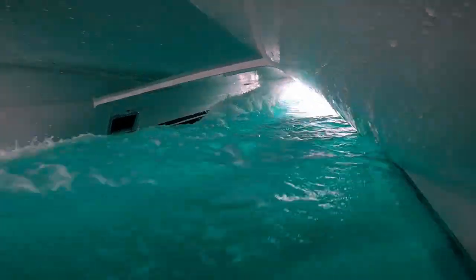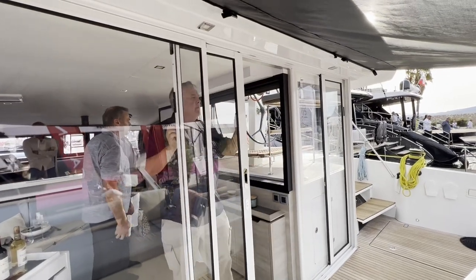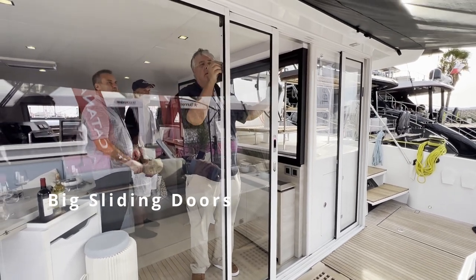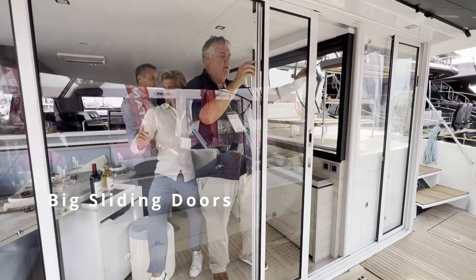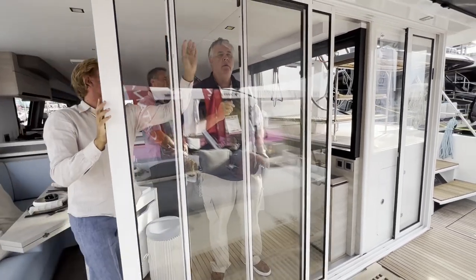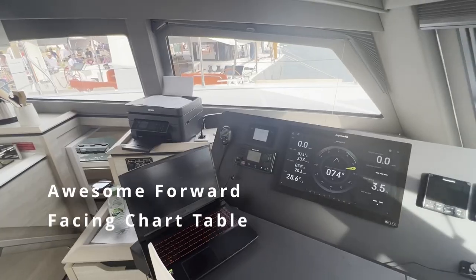The one thing that we weren't that thrilled about and think needs to be tweaked is the big sliding door. That's great for livability, but when you're hard on the wind it tends to jump. So we're going to be looking at getting some latches to hold that down. Apart from that, the big sliding door was a pleasure and made livability unbelievable because you have this huge open walkthrough space.